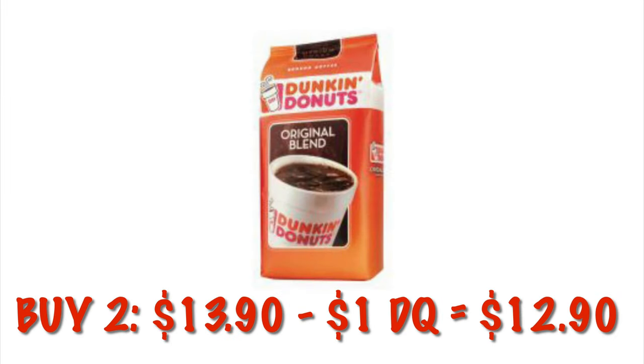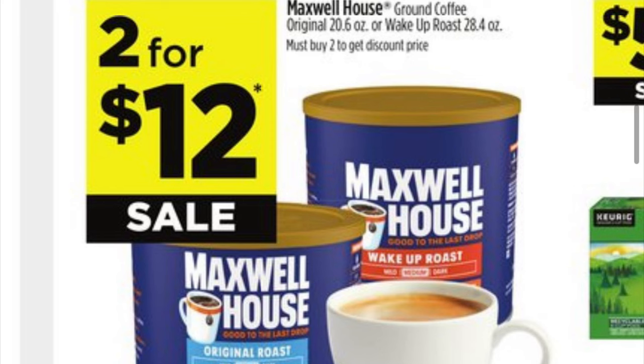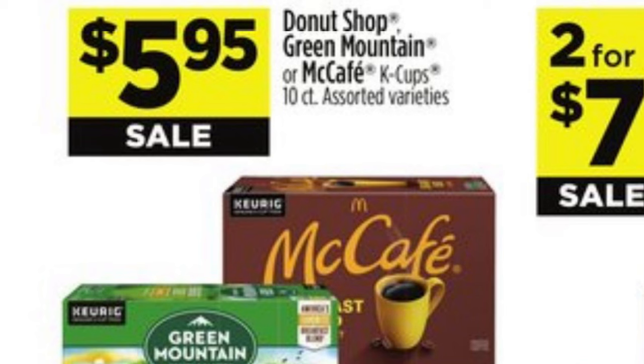If you can't find the McCafe 24-ounce, don't worry — you can get two of the 12-ounce Dunkin' at $13.90, and we have a one-dollar digital, so we can pay $12.90 for 24 ounces. We've also got Maxwell House, the 28.4-ounce, two for twelve right now, so that might even be a better route to go.